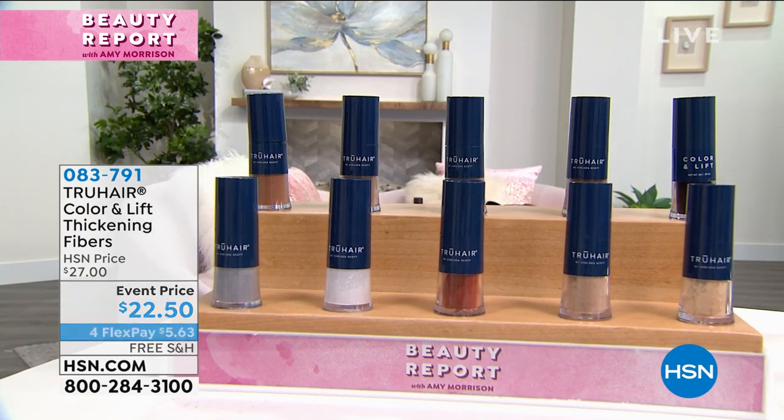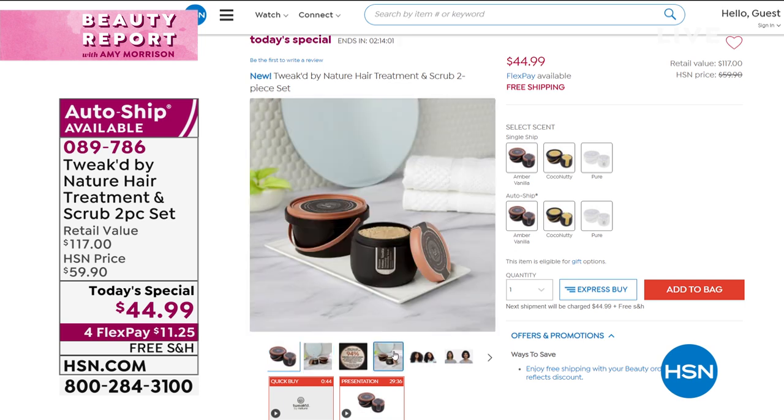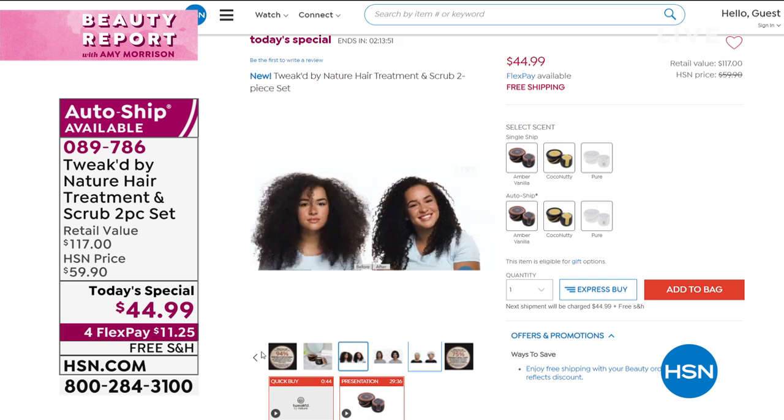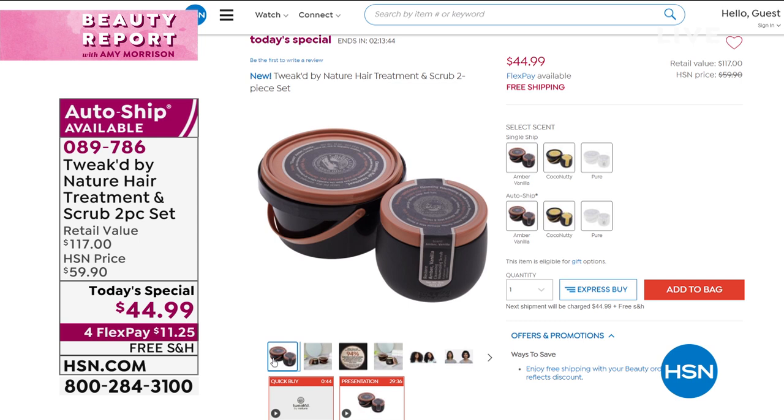Quick reminder of our Today's Special: over 3,000 of you said yes in just this presentation to the treatment and scrub set. Just choose: Amber Vanilla, Coco Nutty — like a banana foster — or Pure, which is unscented. You're receiving a $71 value in the double-up size of the five-in-one — replacing your shampoo, conditioner, detangler, shine enhancer, all of that — plus a full-size scrub that gives you over 800% more volume. One more quick presentation. We're saving you over 60% — that's a $117 value for $44.99, free shipping, $11 and change to get it home.